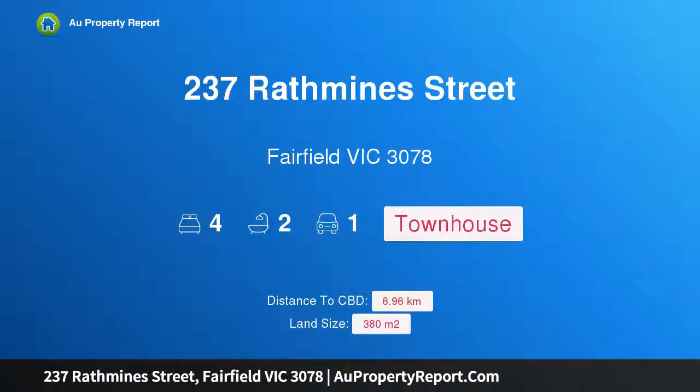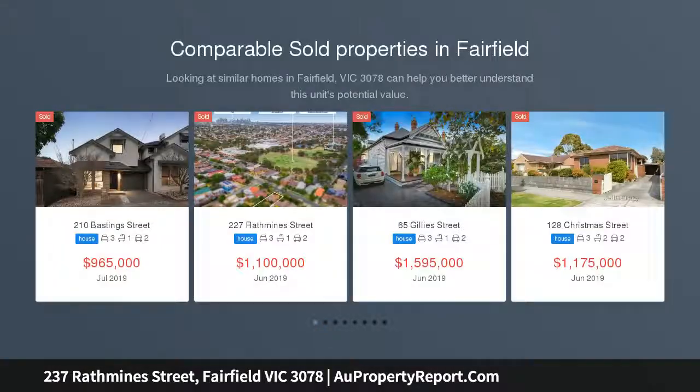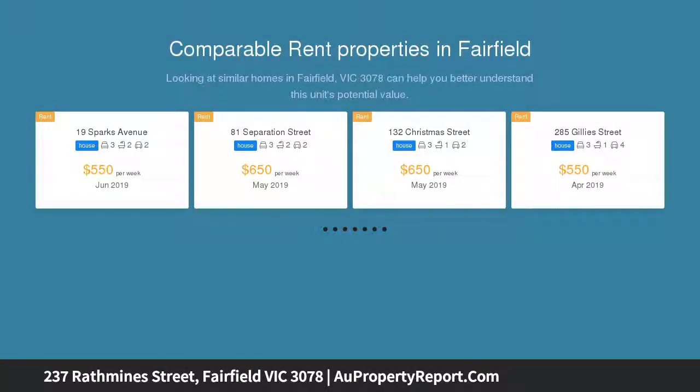Introducing 237 Rathmines Street, Fairfield Victoria 3078 — a beautiful townhouse, delightfully secluded. A modern townhouse with a welcoming sense of warmth and ambience, this beautiful three bedrooms plus fourth study townhouse is one of only two.